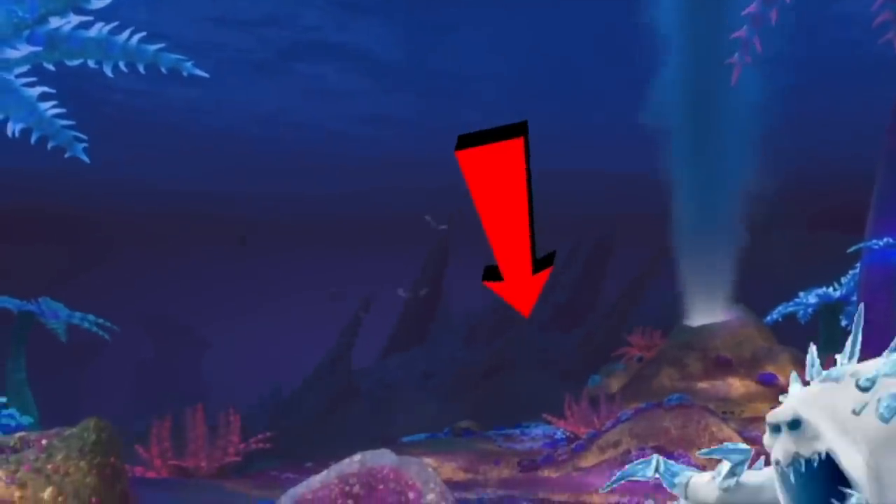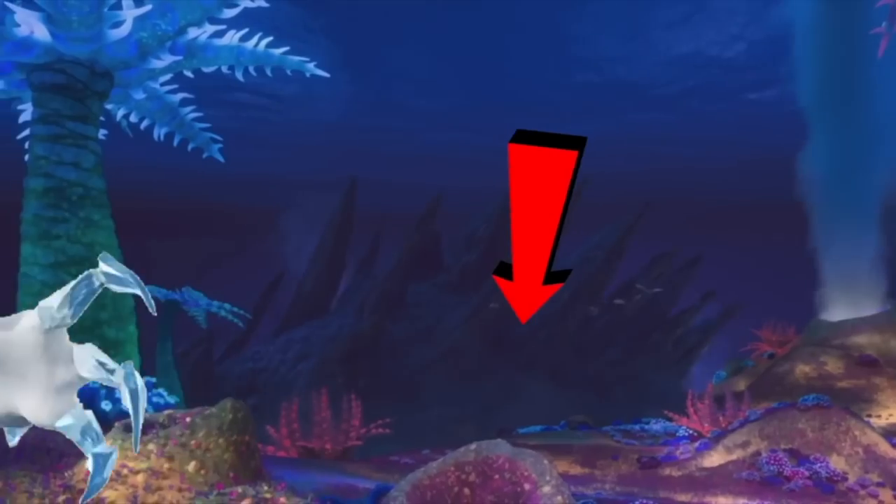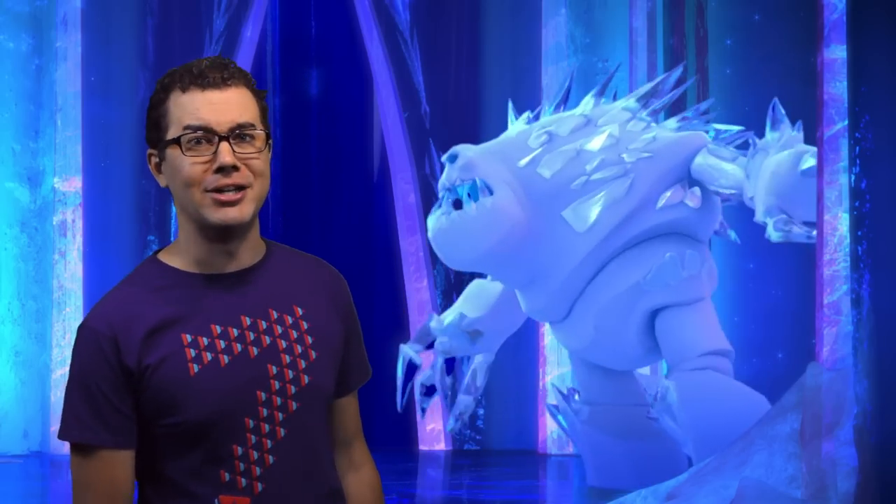If you watched my Moana video then you already know that our not-so-friendly snow giant made an appearance there. And yes, it was Marshmallow and not Godzilla.